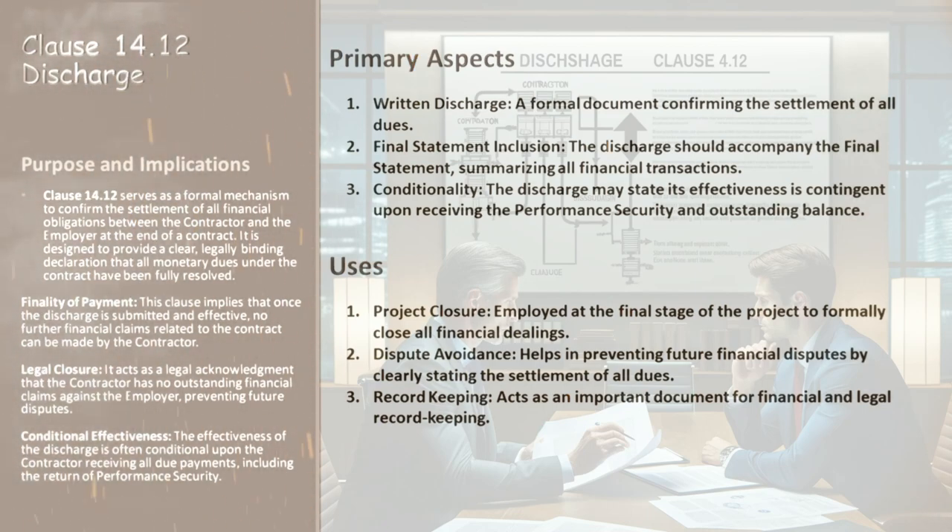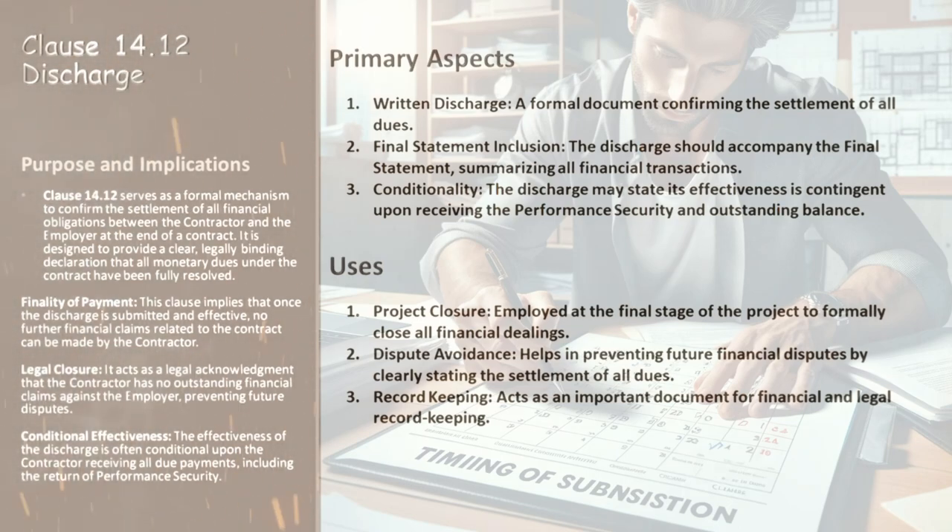While this clause provides a framework, the specifics can vary based on the contract's nature and the parties involved. Always read and understand the nuances in your contract. At its core, Clause 14.12 is more than just a procedural step — it's a formal mechanism to ensure that all financial obligations between the contractor and the employer are completely settled at the end of a contract.